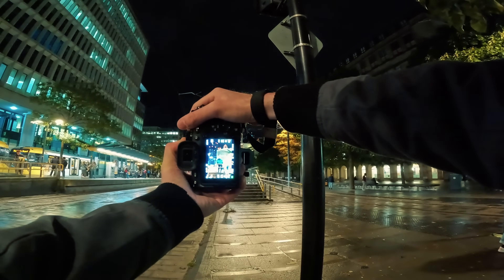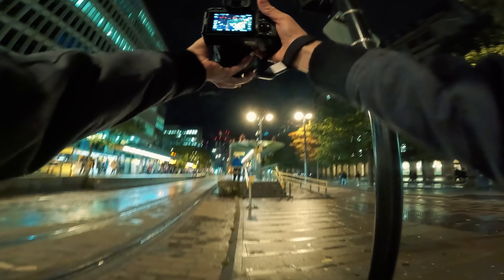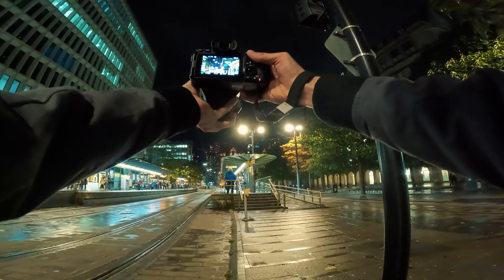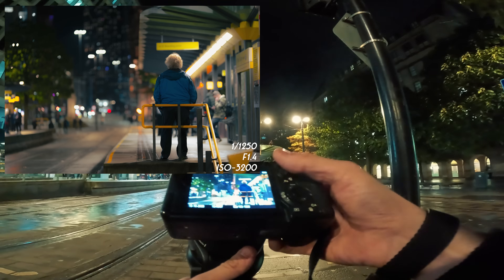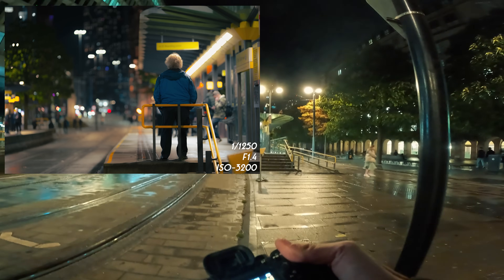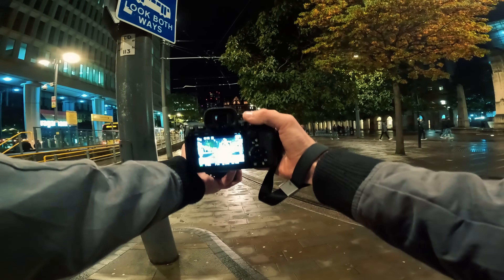I'm going to get a photo of this gentleman at f14 — maybe go a little bit higher up to get on a similar eye level to him. This time I'll put it on a wide composition and the autofocus has picked up the subject on the right-hand side. Now we have a bit of an interesting separation between the empty space and the filled space — subject on the right, empty tram lines on the left.